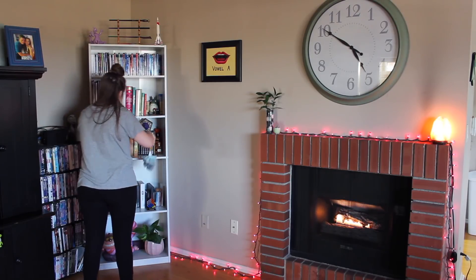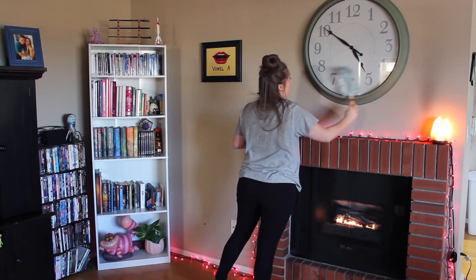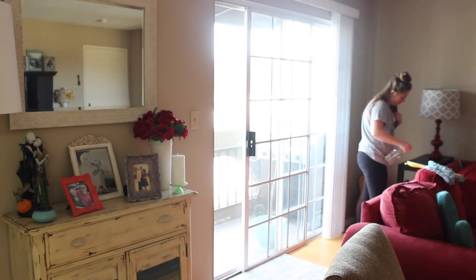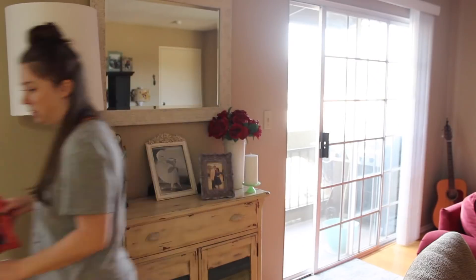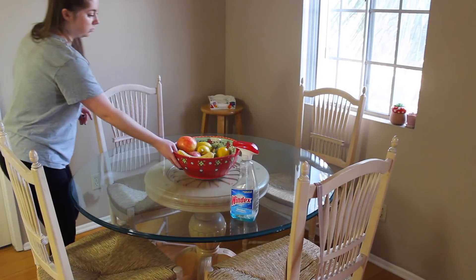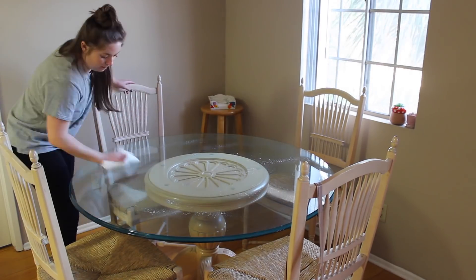Just kind of hitting everything with the duster making sure everything is dust free. I get a lot of questions about this clock — we got it at Home Goods if you're interested. Just continuing to dust — that's my life when I'm cleaning. I will link everything I'm using or talking about in this video as far as cleaning products. Then I'm moving on to the kitchen table, removing the fruit bowl and going back with the Windex.